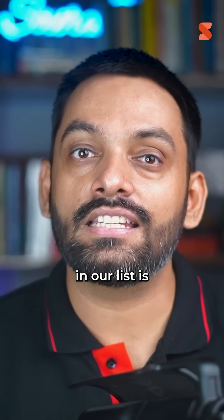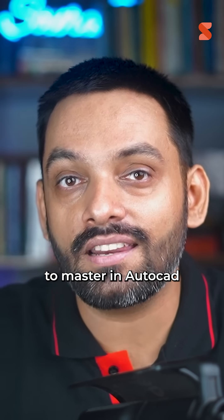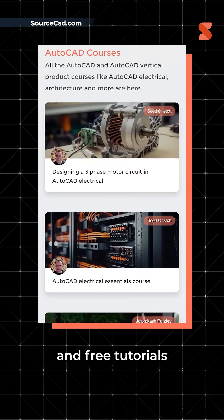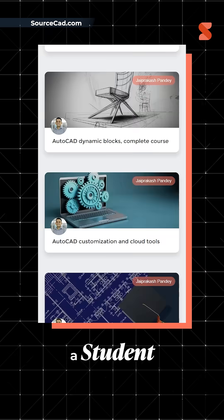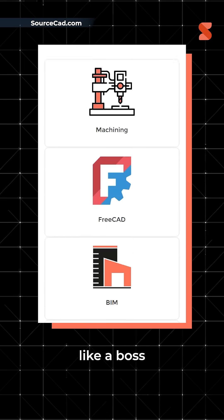The next one in our list is sourcecad.com. Want to go from meh to master in AutoCAD, SOLIDWORKS, and other CAD tools? Sourcecad has premium and free tutorials as well as courses built just for you. Whether you're a student or a pro, this site helps you design like a boss.